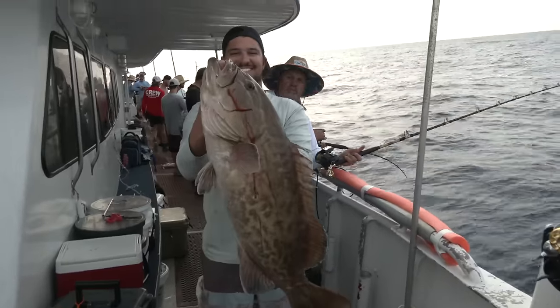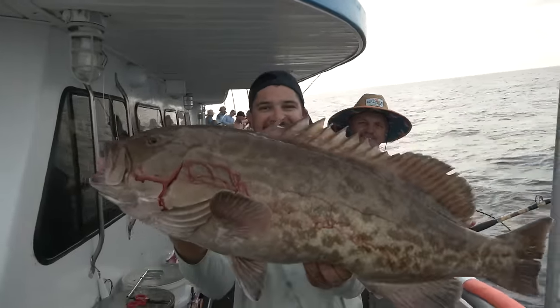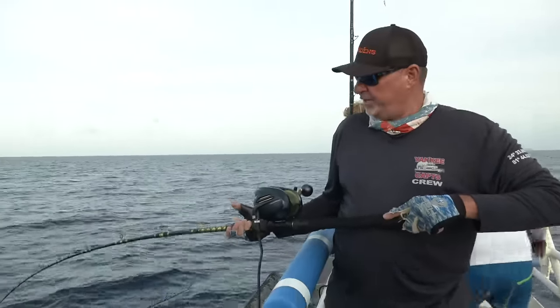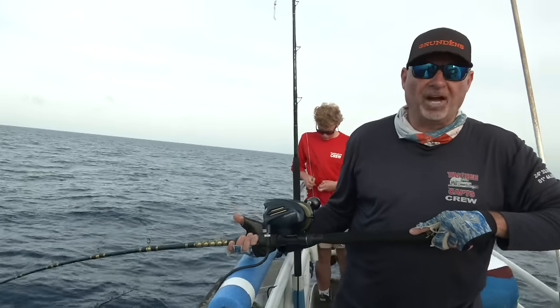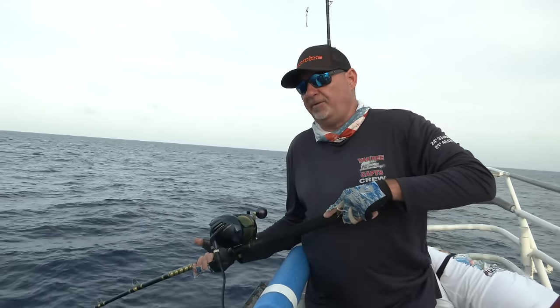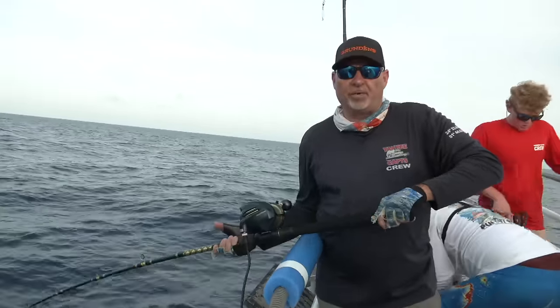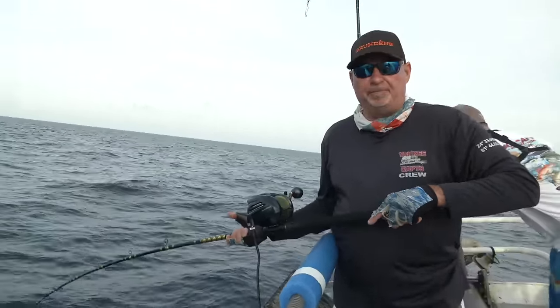One of the advantages of using an eight-foot rod on a headboat when deep dropping is the mobility — being able to go over, under, around. Whereas a bent butt rod, being shorter, might be a better option on a private boat or center console. But in this situation with a lot of guys fishing, you want that extra length, which is going to be a big advantage.